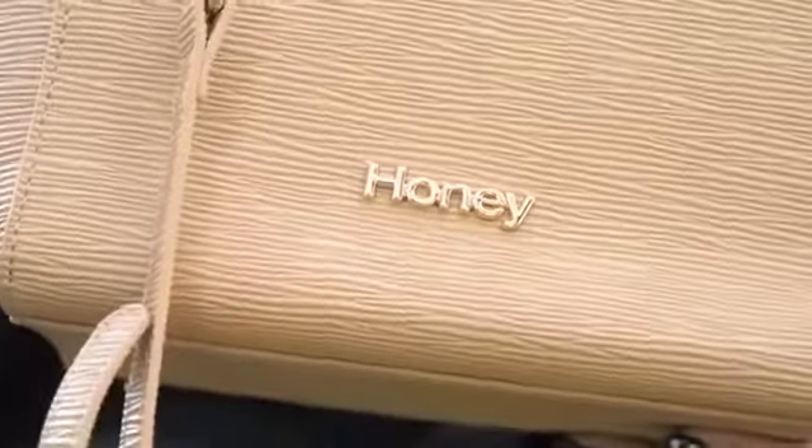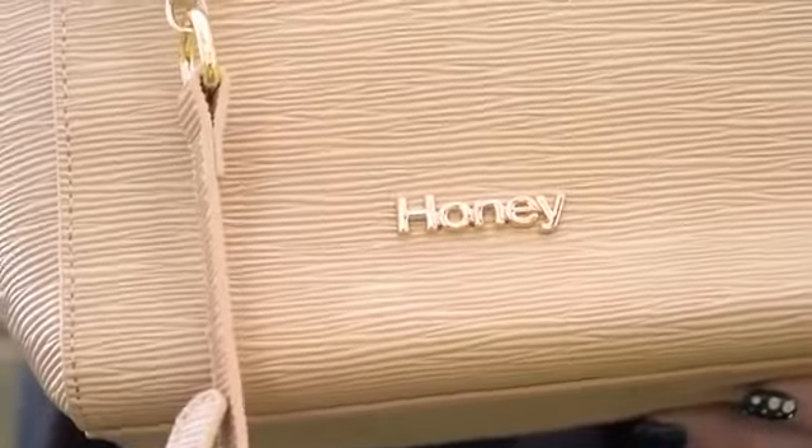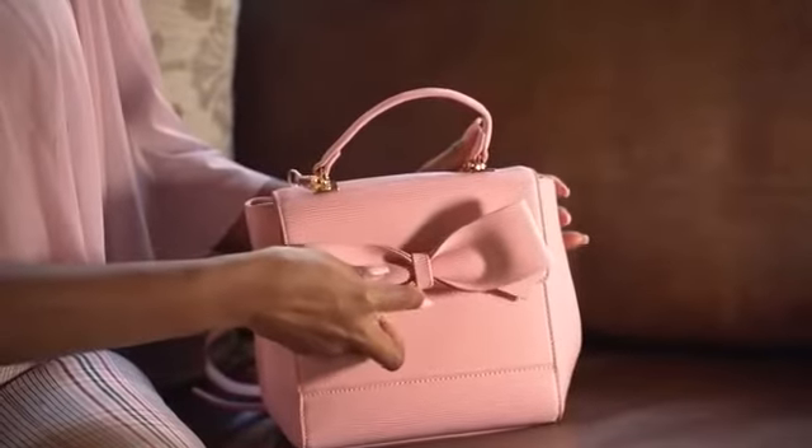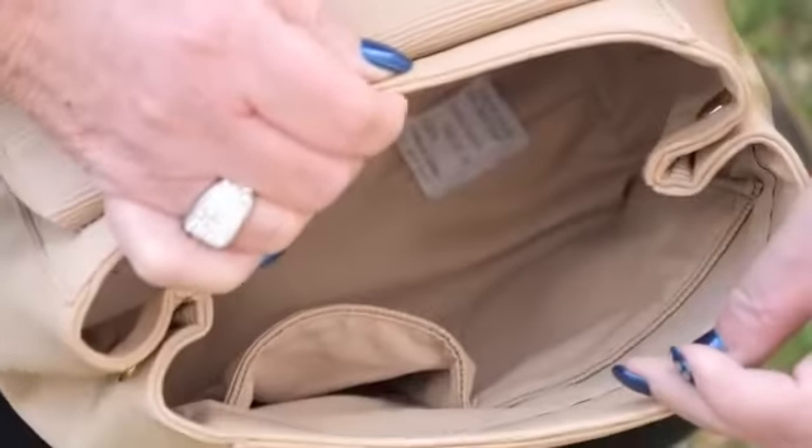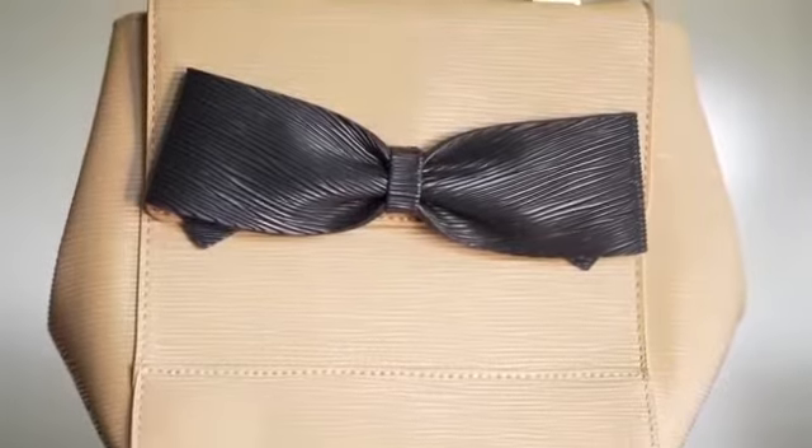The bag is branded on the back Honey Fashion Accessories and it closes with a beautiful magnetic clip closure. The bag inside is fully lined and has sealed compartments for your cards, your cell phone and all your other accessories.